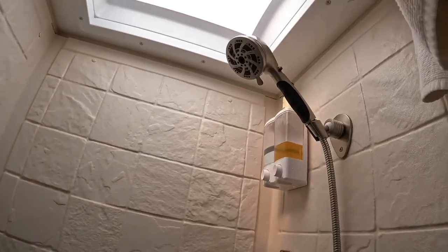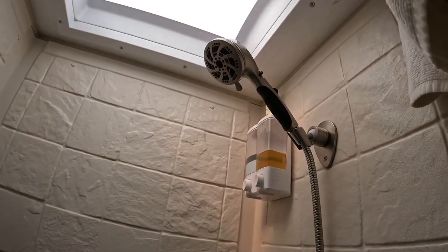We just put in an Oxygenics shower head, which is a game changer.